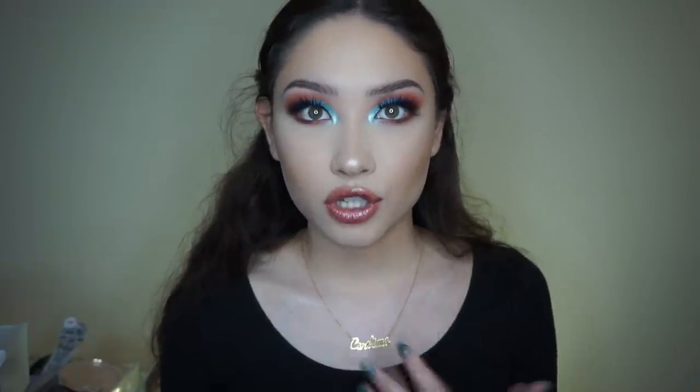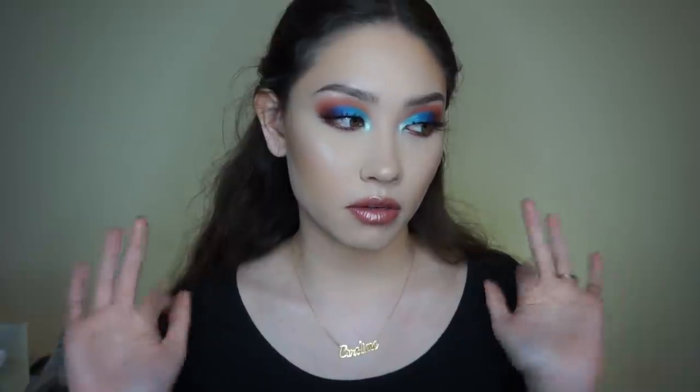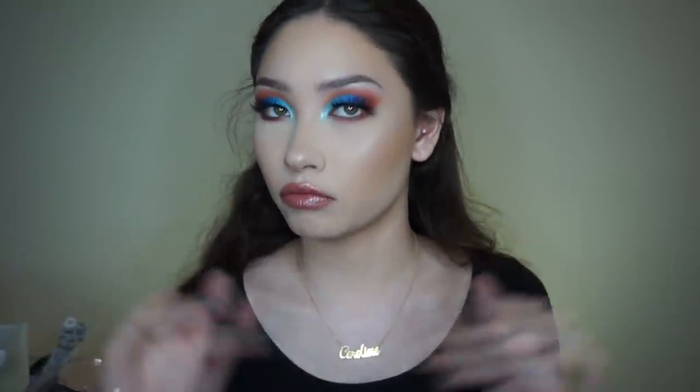If you guys are interested in these personalized necklaces, you can go to the link I'm putting down below — namenecklace.com — and check it out for yourself. Thank you guys for watching. Please leave me a like, a comment, and subscribe if you haven't already. You can also press the little bell icon to get notified whenever I upload a new video. Thanks for watching and I'll see you guys in the next video — bye!